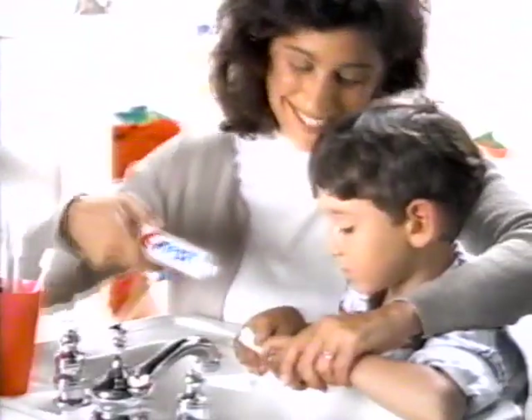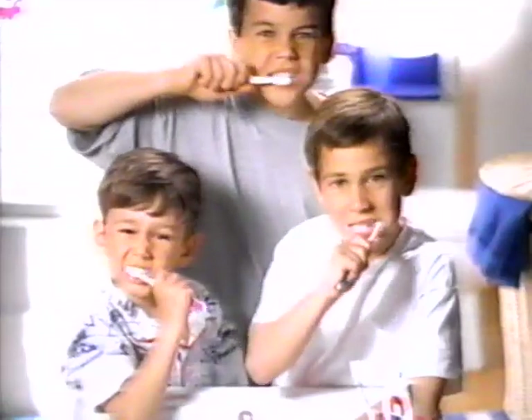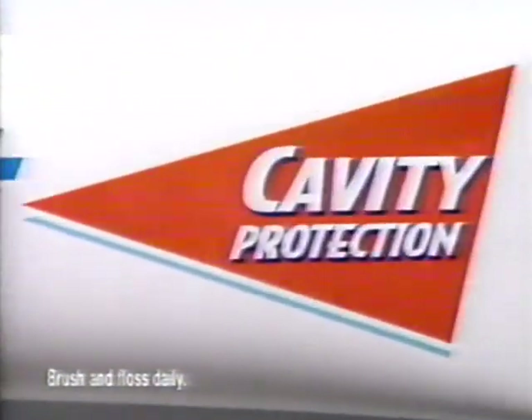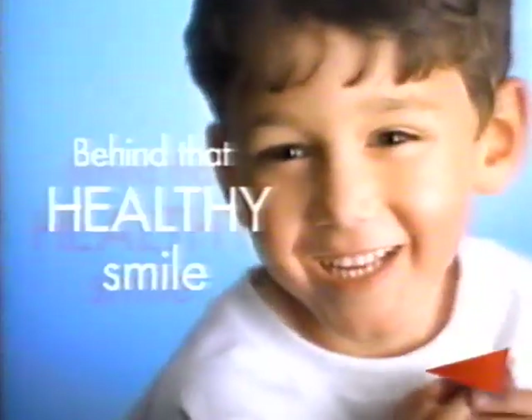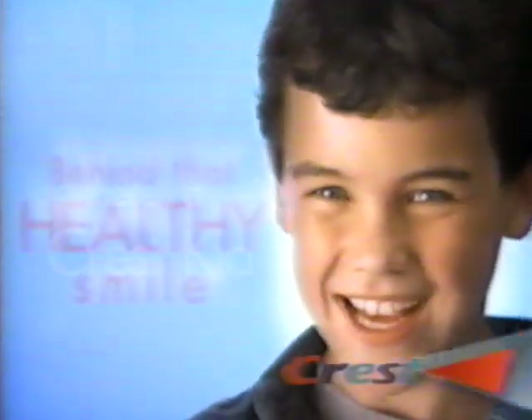But not on important stuff like teeth. My teeth? Of course they're healthy. I'm a Crest Kid. So my Crest Kids use Crest Cavity Protection. Some cavity-prone places can weaken. That's where Crest Fluoride penetrates and over time can strengthen them. And strong teeth help build strong kids. Behind that healthy smile, there's a Crest Kid.